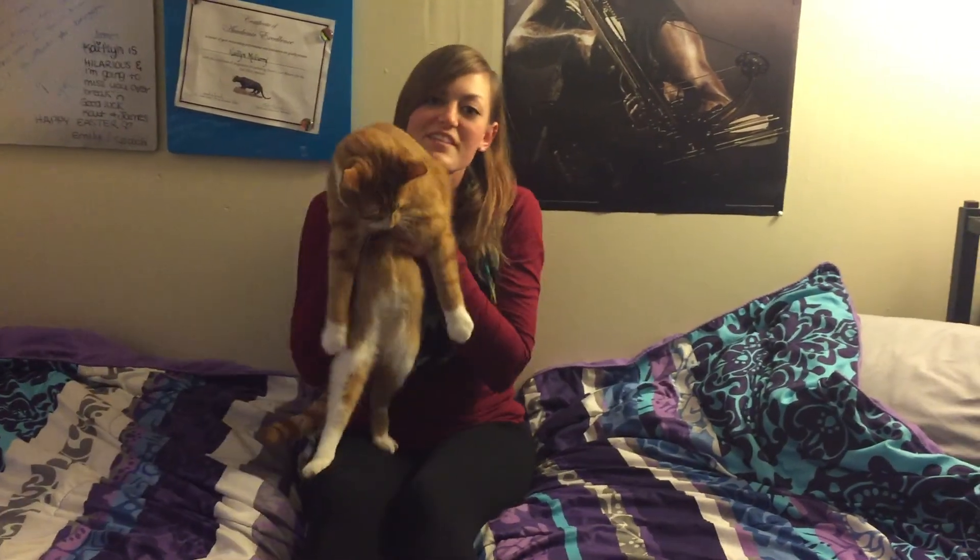Thanks for watching the Cat's Meow. I hope you enjoyed it as much as we did. Please join us next week, where we talk about cats' superiority in muscles, strength, and agility.